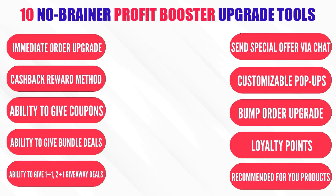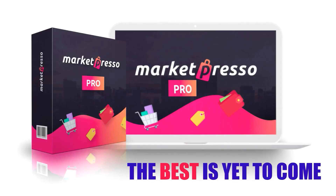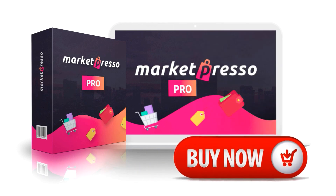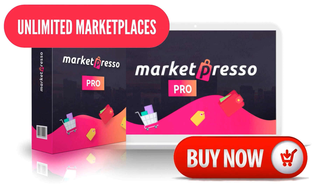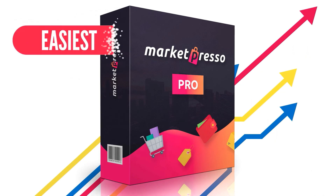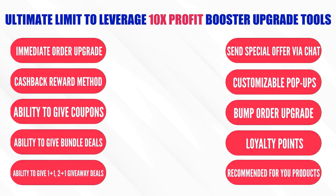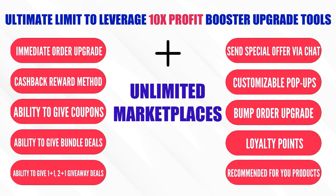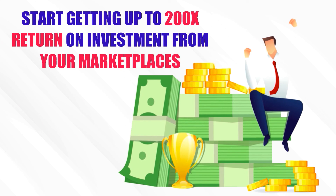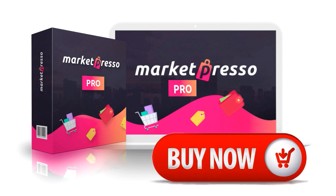So there you have it — 10 no-brainer profit booster upgrade tools to unlock your 200x unique profit advantage. And the best is yet to come. When you upgrade to MarketPresso Pro license today, you will also unlock unlimited marketplaces inside your MarketPresso account. MarketPresso Pro is the easiest and most effective way to 200x your profits. Click the button below and secure your unlimited access to MarketPresso Pro license and start growing your profits 200x faster than before. We look forward to seeing you inside!